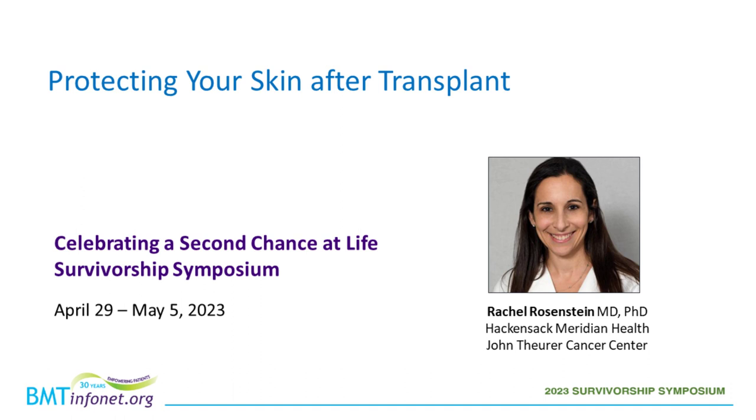Dr. Rosenstein is an assistant professor in the Internal Medicine Dermatology Division at Hackensack Meridian School of Medicine. She currently practices as an oncodermatologist focusing on skin concerns of patients. Dr. Rosenstein's research focuses on developing a better understanding of the steps that lead to chronic GVHD, validating biomarkers of the skin disease, and identifying new treatment targets. Please join me in welcoming Dr. Rosenstein.